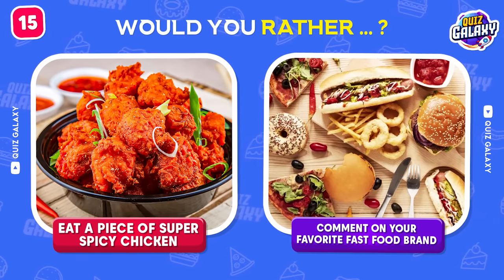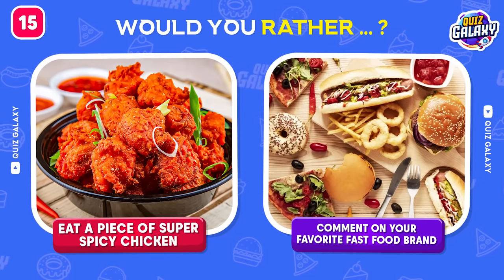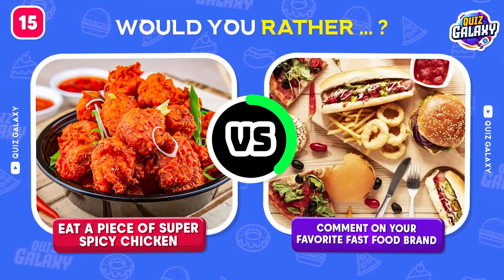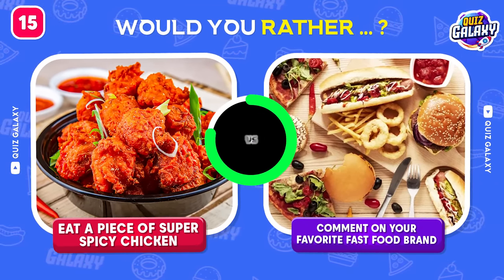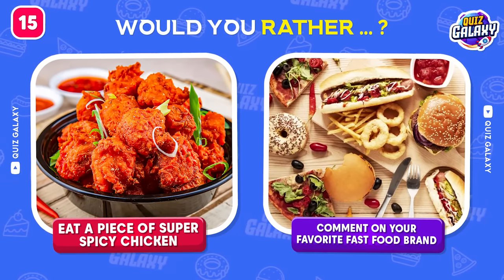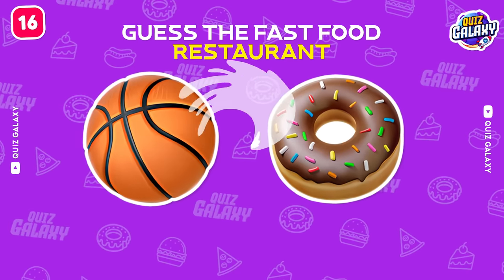Would you rather eat a piece of super spicy chicken or comment on your favorite fast food brand? What are your options? We really wanna know! Moving on!